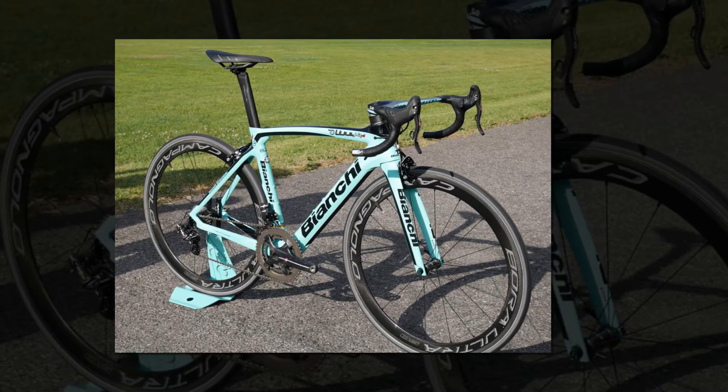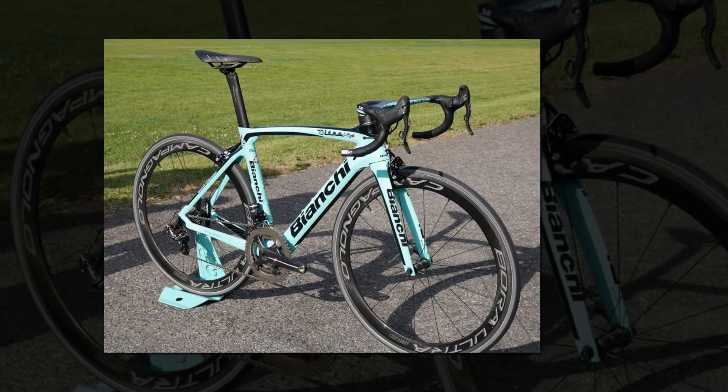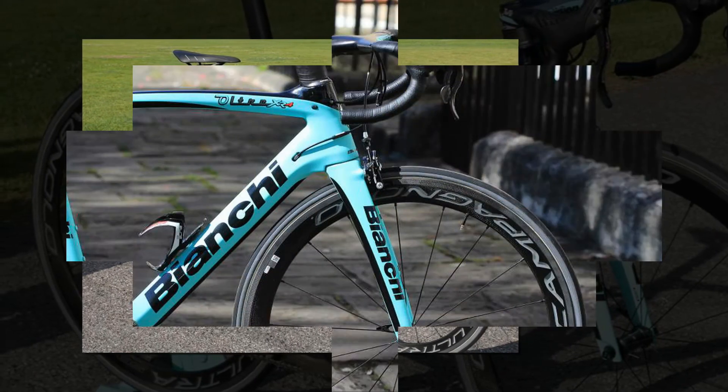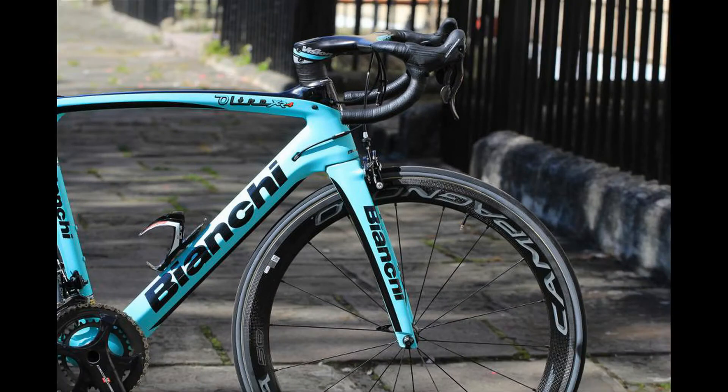The Bora 50 wheels catch a little more wind than shallower rims, but it's not a nasty surprise. The sideways nudge is a little more definite, but even over 30 mph on gusty country lane descents, both rider and wheels remained composed.